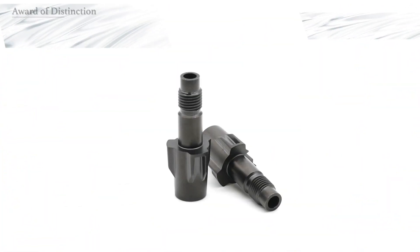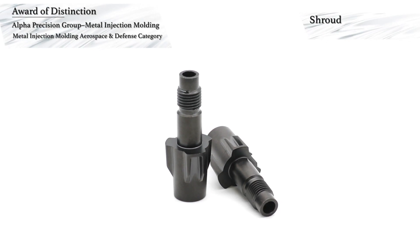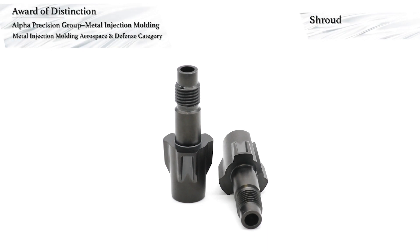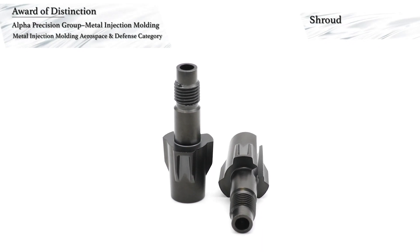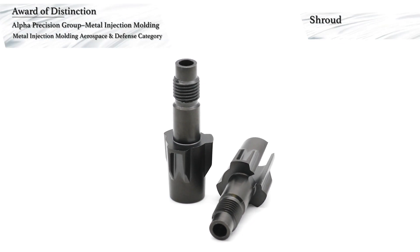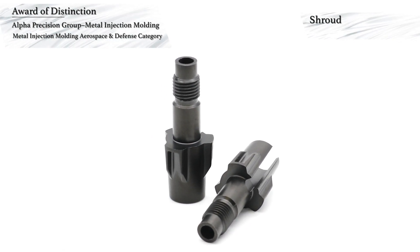Alpha Precision Group Metal Injection Molding has won an award of distinction in the Aerospace and Defense category for MIM components. This award-winning component is a shroud that houses the firing pin and firing pin collar in a bolt-action rifle.